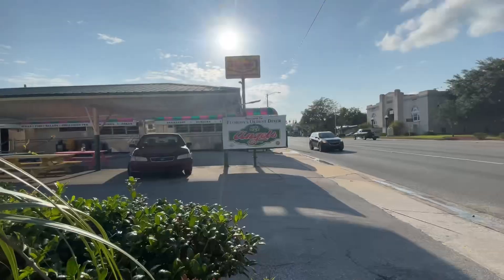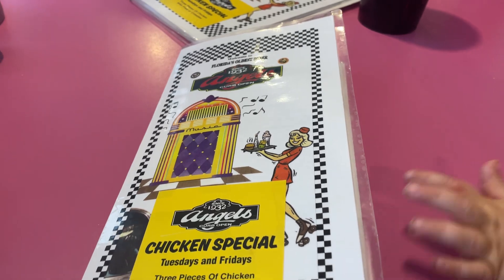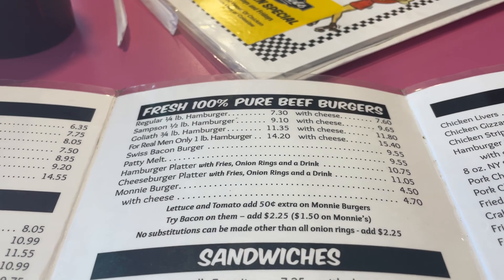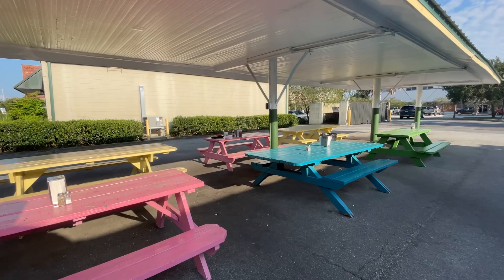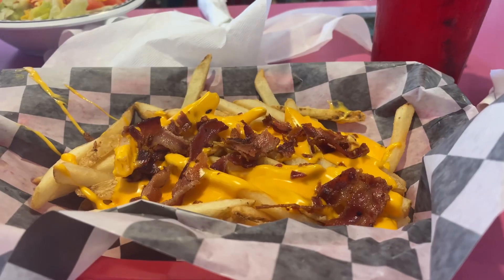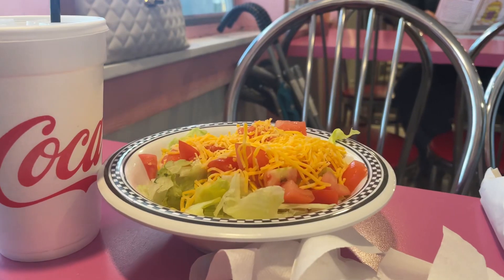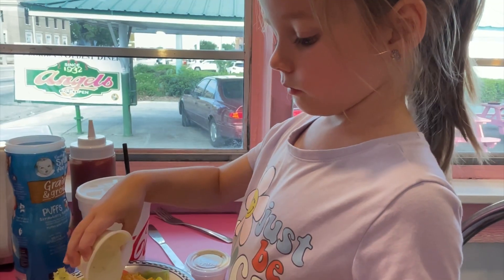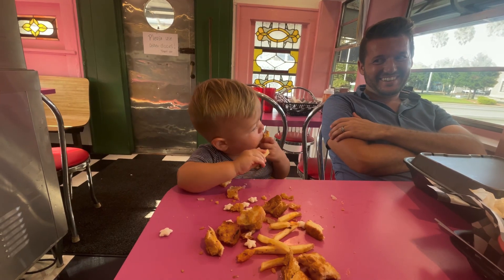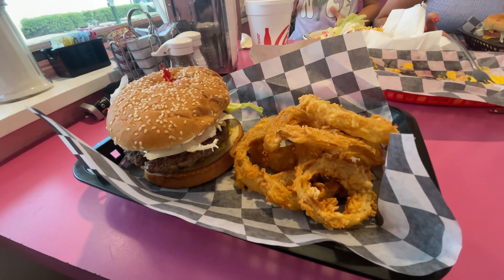For dinner, we checked out the oldest diner in Florida. Angel's Diner has been in operation for more than 90 years. It's a little straight and narrow inside, but don't worry — outdoor seating is also available. We stuck with the classics: a couple of cheeseburgers and some bacon and cheese fries, and we were not disappointed. If you get a burger all the way, it comes with their famous mustard relish, which is actually really good. This is definitely my favorite spot in Palatka.